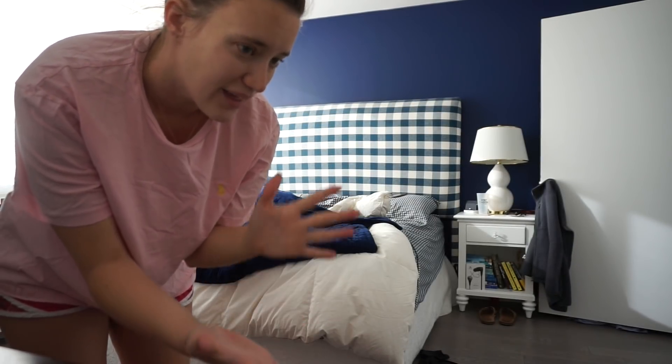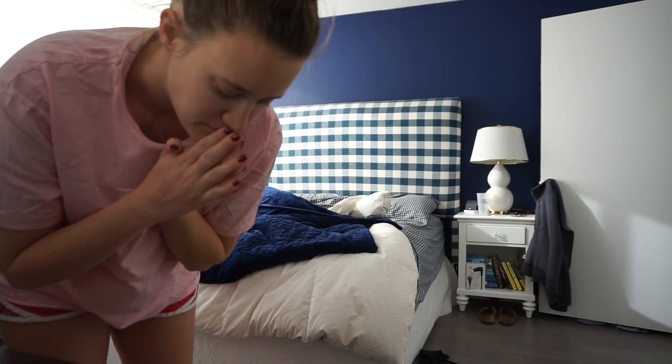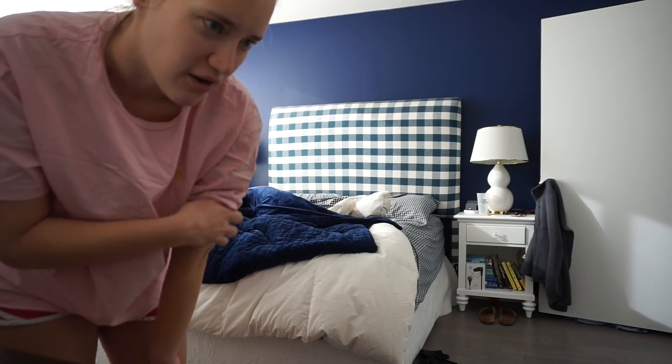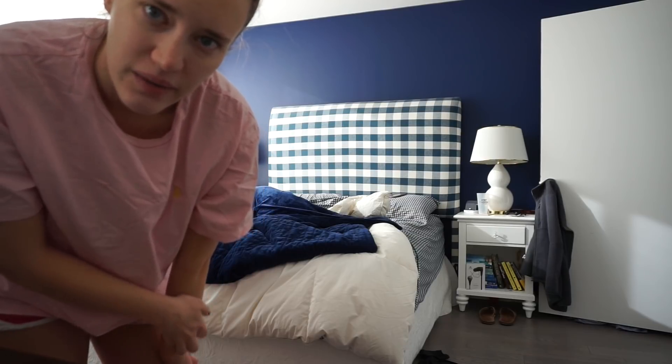I'm gonna show you guys how I clean up. So first thing we're gonna do is make the bed. I find that having a clean, organized bed with the blankets and everything fixed makes it easier to put other stuff on top of it, so you don't have to worry about it.